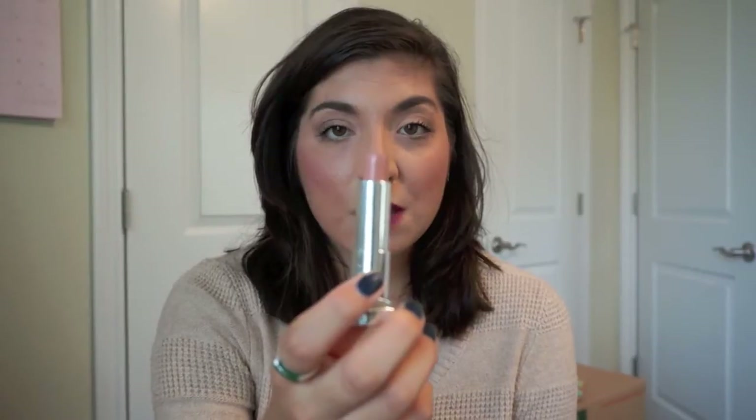Let's talk about the two nude lipsticks from Maybelline — Truffle Tease and Nude Lust. Nude Lust I'm giving away — I've already chopped off the top and sanitized it. It was just not the right nude for me. It was way too light for my skin tone, and my lips are highly pigmented, so when I put it on it made me look like a zombie from The Walking Dead — like I had no lips.